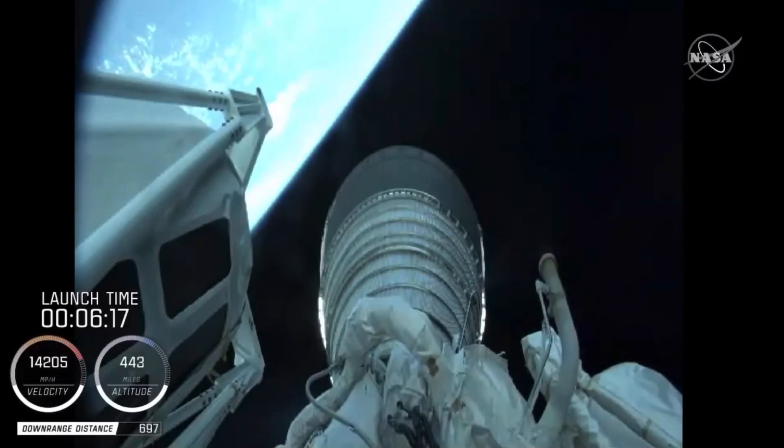It wasn't precisely on time — I think it was like 10 milliseconds early. So it's pretty much dead on. This team does a great job — very focused, very disciplined.